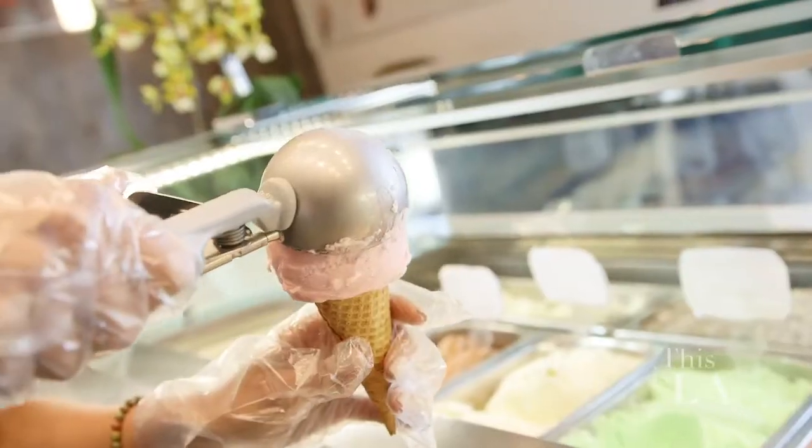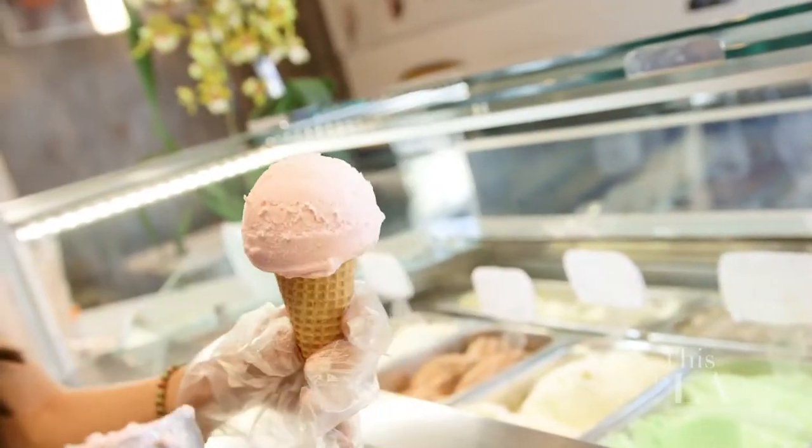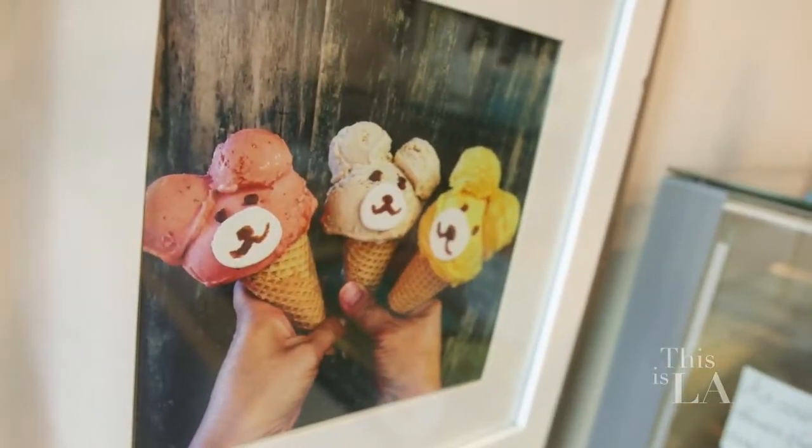What made you decide to do characters with gelato? It started because my mom — she used to eat a lot of ice cream at home, and sometimes she would want a small scoop, sometimes a bigger scoop. And then I looked at it and I was like, okay, it kind of looks like a teddy bear when I put it together.